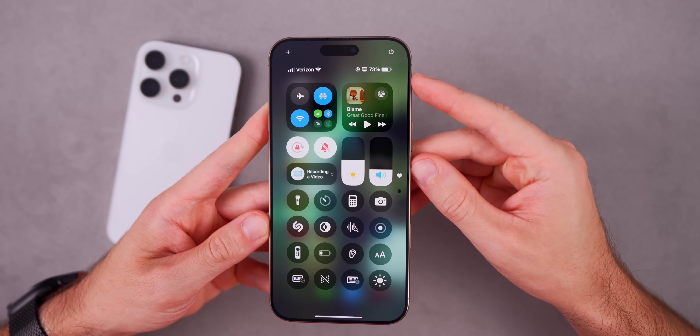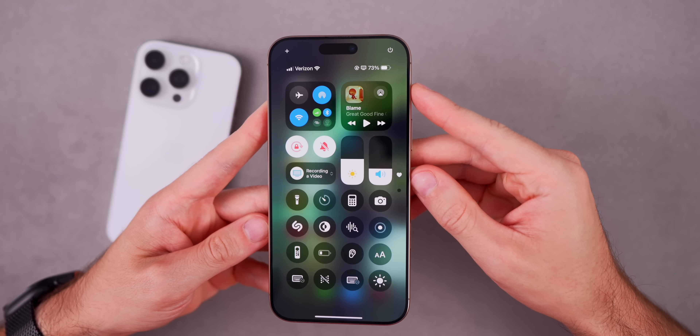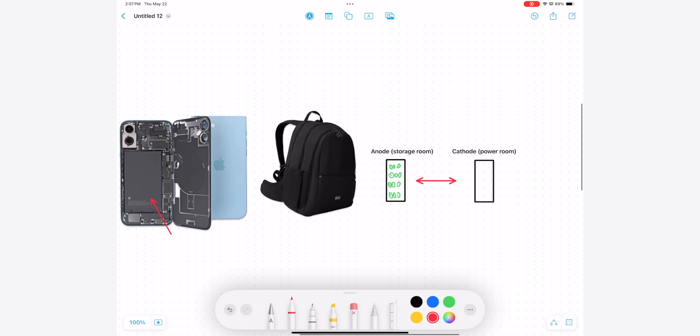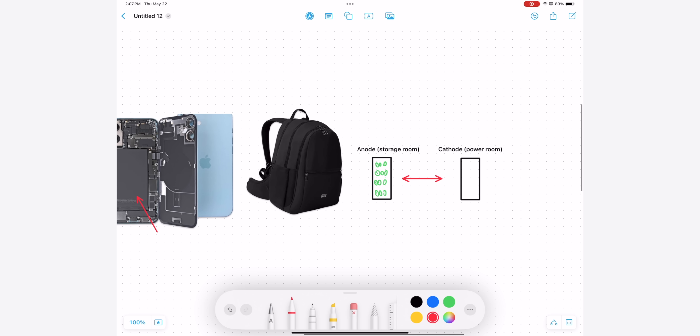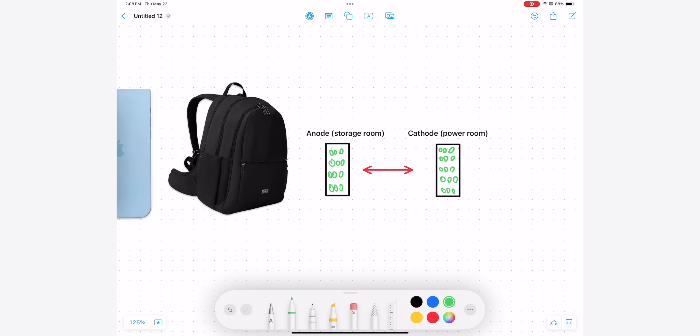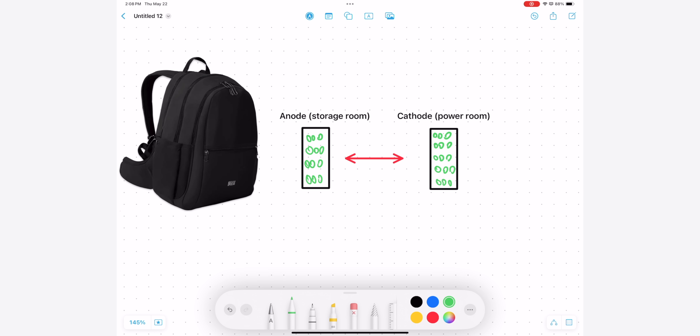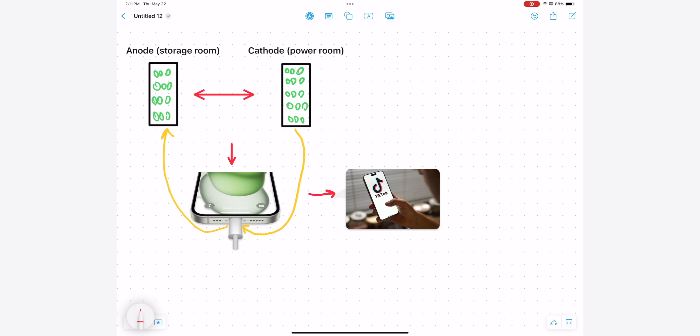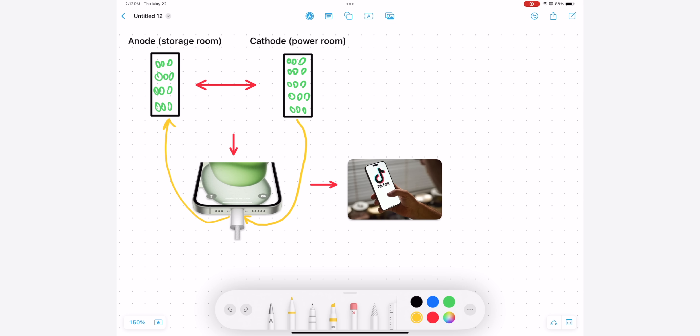Let's get the basics out of the way and talk about how your iPhone battery actually works. Inside the iPhone we have a lithium-ion battery — think of it like a rechargeable backpack. Inside that backpack there are tiny invisible workers called lithium ions constantly moving back and forth. They travel between two rooms: the anode, which is your storage room, and the cathode, which is your power room. When you plug your iPhone in to charge, those workers move into the storage room loading up their backpacks with energy. When you use your phone — watching YouTube, playing games, or doom scrolling on TikTok — those workers head to the energy room and unpack everything to power your apps and screen.